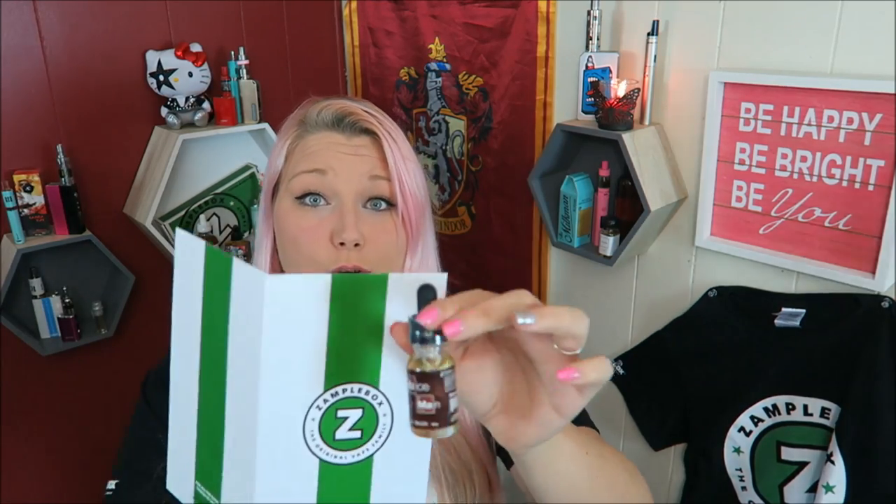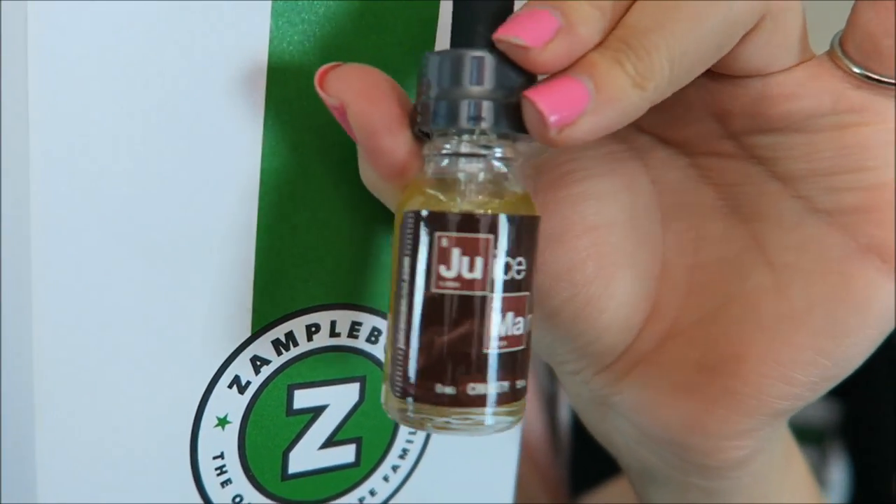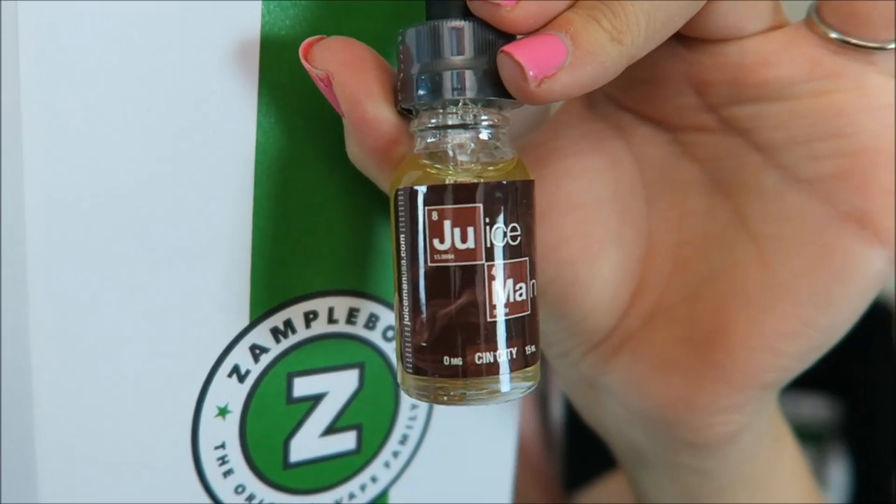I've heard of this a lot — I think maybe I've gotten one flavor from them or maybe I've just seen it a lot on Instagram. This is the Juice Man's Sin City and this is a Cinnamon Toast Crunch Cereal flavor. Yum! And this is a 70% VG e-liquid. Kind of reminds me of Breaking Bad.